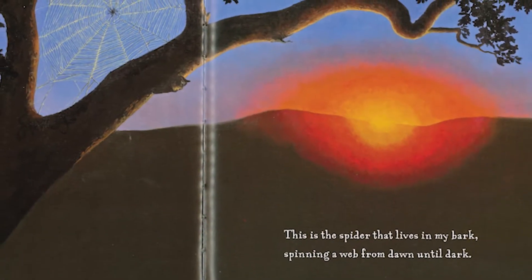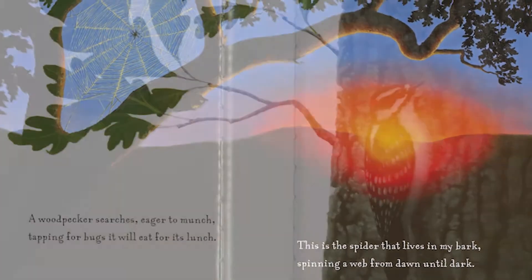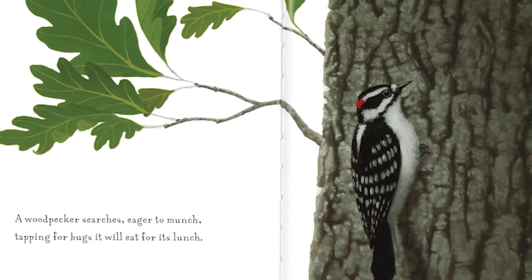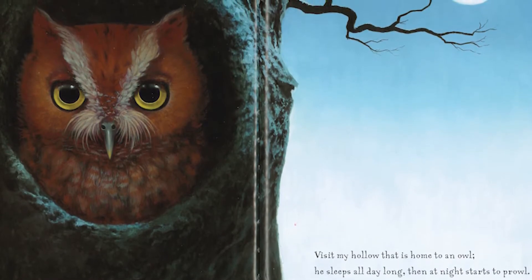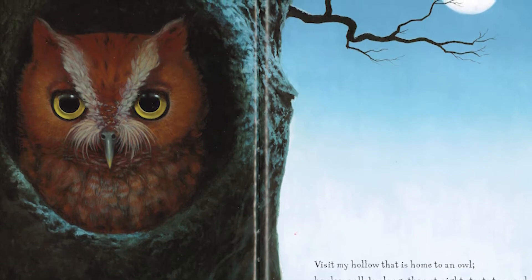This is a spider that lives in my bark, spinning a web from dawn until dark. A woodpecker scratches eager to munch, tapping for bugs it will eat for lunch. Visit my hollow that is a home to an owl. He sleeps all day long, then at night he starts to prowl.